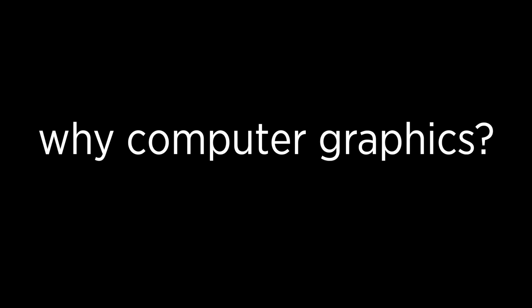How did you get into computer graphics? 1995's Toy Story.